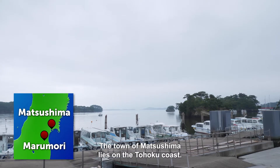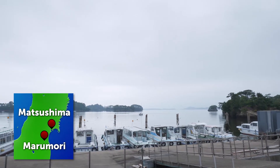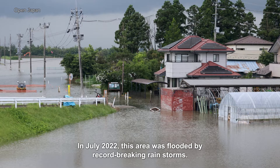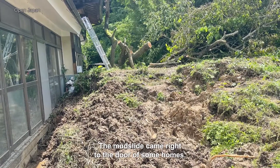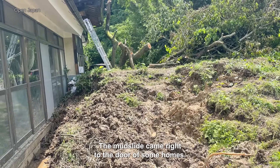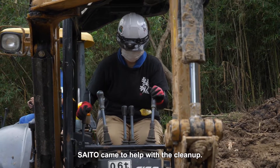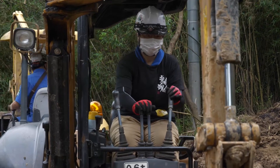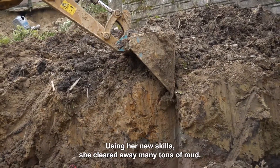The town of Matsushima lies on the Tohoku coast. In July 2022 this area was flooded by record-breaking rainstorms. The mudslide came right to the door of some homes. Saito came to help with the cleanup, and using her new skills she cleared away many tons of mud.